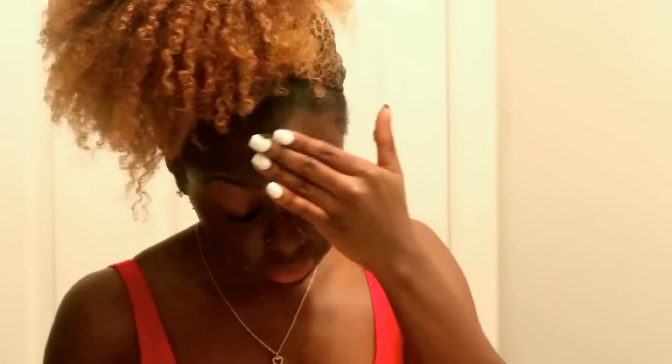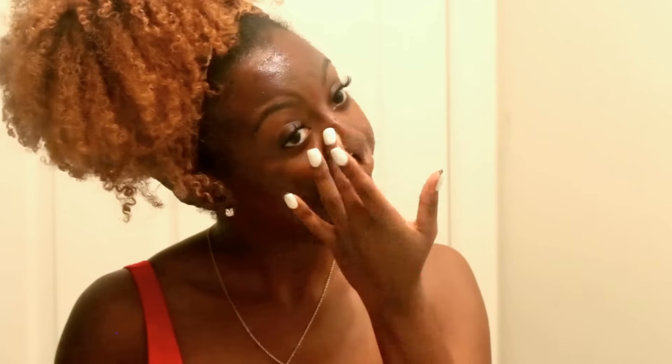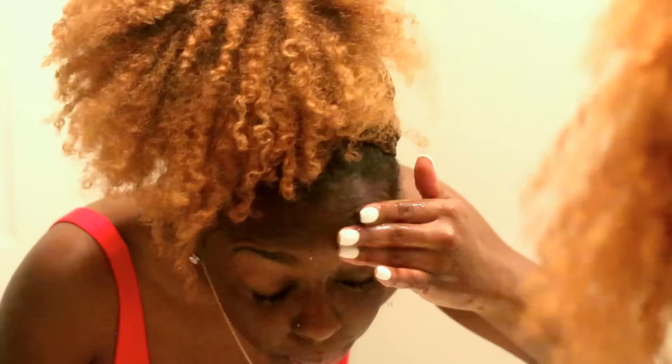It's for all skin types and it instantly detoxes pores and exfoliates for smooth skin. It's kind of gritty, so I like to use it as an exfoliator — I don't really use it as a face mask. The charcoal helps with absorbing oils and impurities without overdrying your skin, and the black sugar helps to exfoliate away dull skin cells, giving you softness and clarity. I don't leave it on for very long, so I go ahead and use warm water to wash it off.